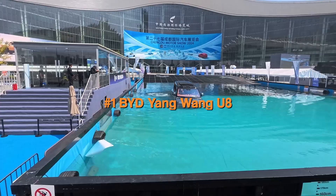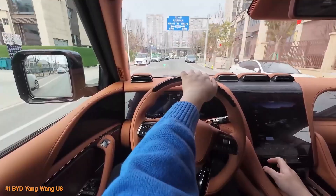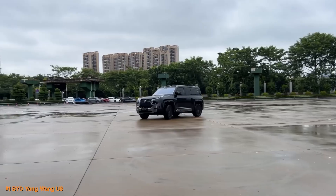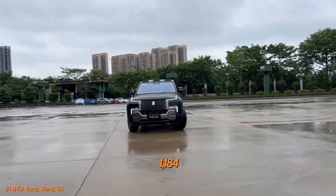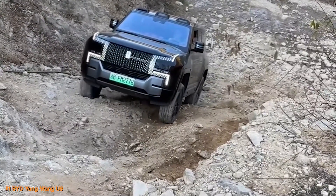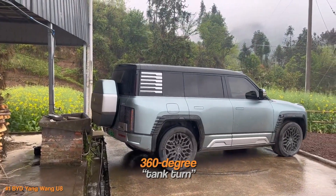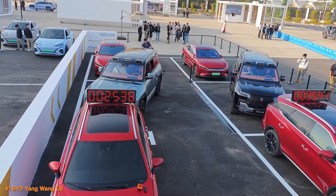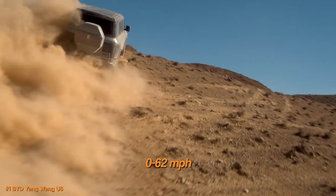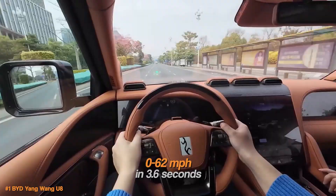The BYD Yangwang U8 is seriously next level when it comes to electric SUVs. Imagine a luxury SUV with four independent motors, one for each wheel, packing a total of 1,184 horsepower. That setup not only gives it incredible off-road capabilities, but also lets it do wild things like a 360-degree tank turn, so it can spin in place, and even a crab walk where it moves sideways. Plus, this beast can go from 0 to 62 miles per hour in just 3.6 seconds, which is insane for a vehicle its size.